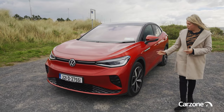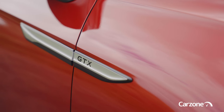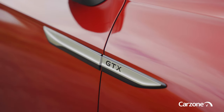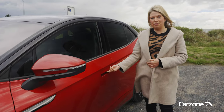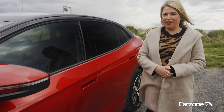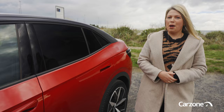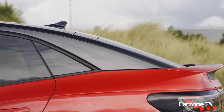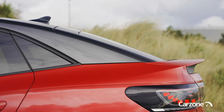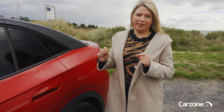19-inch alloy wheels come as standard — these are 20-inch on the GTX model. We also get a GTX badge, a black contrast roof, flush door handles to improve the aerodynamics of the car, and a body-coloured insert on the lower sills. But it's towards the rear of the car where we really see the beauty of the ID.5 — just look at how the roofline tapers and meets the boot lid. It's really beautiful and makes this ID.5 very unique and exclusive.